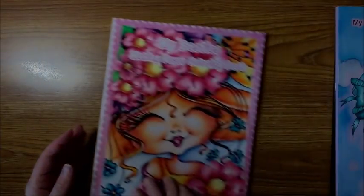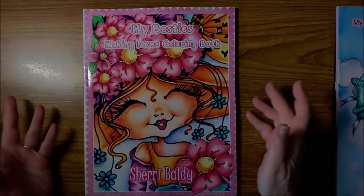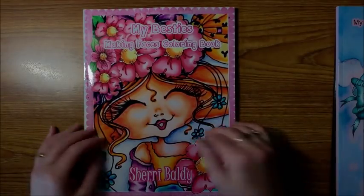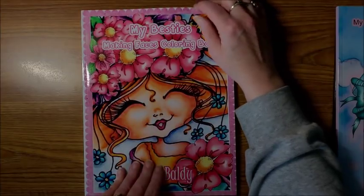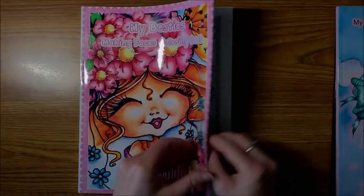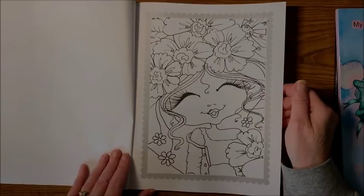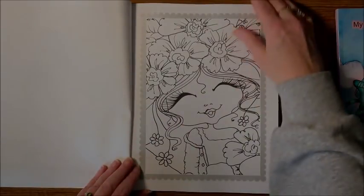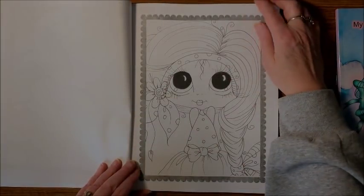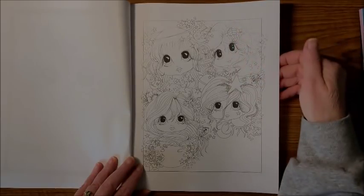Then I got another Sherry Baldy — this is the Making Faces Coloring Book, My Besties. I think they're all called My Besties. And this one is the Making Faces Coloring Book — again I believe there's 25 images, 50 pages because there's two of each, and then we get into the book.